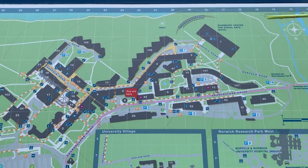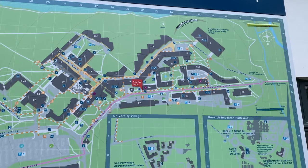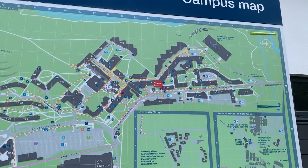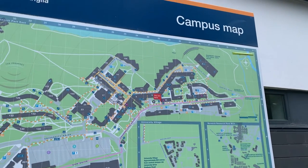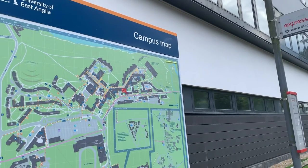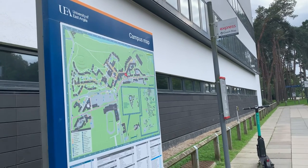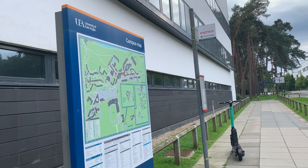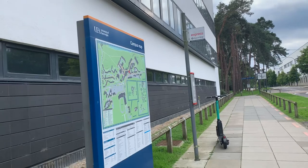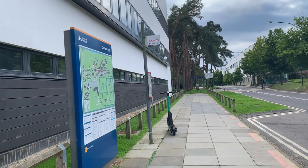So that's the end of the tour for today and I really hope it's been helpful. I deliberately haven't included every single building on campus because I don't think that's really helpful, but from experience these are the buildings I had most of my lectures and seminars in during my first year. There are other buildings like the Blackdale building or the Enterprise Centre, but there are plenty of full-length campus tours on YouTube if you want to see all the buildings. If this video has been helpful, please don't forget to like and subscribe and let me know in the comments.